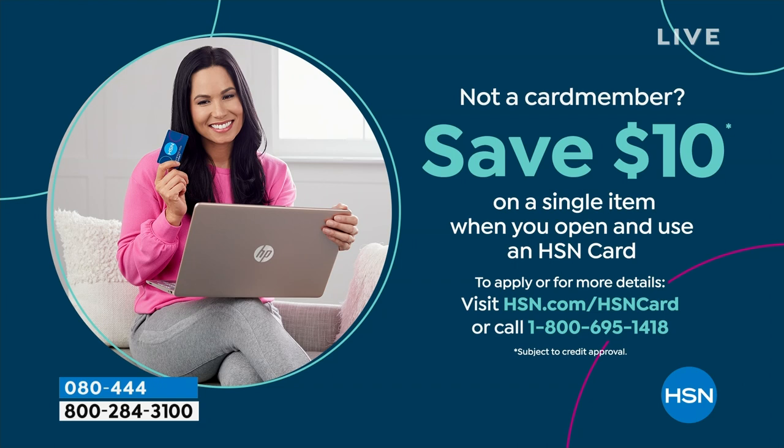If you love Birkenstock and you're glad to get them at HSN — because shopping at HSN we make it really easy and affordable — you can even save $10 on a single item when you open and use a brand new HSN card. Visit hsn.com/hsncard for all of the details.